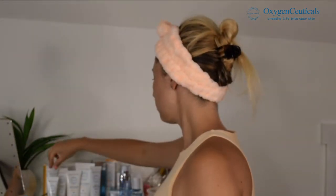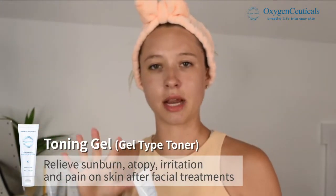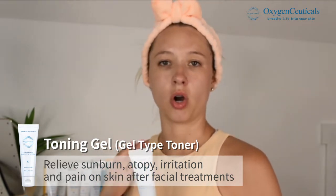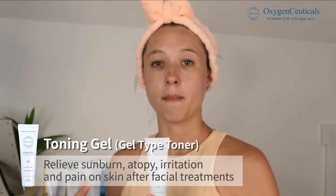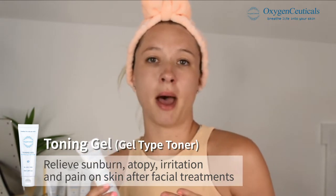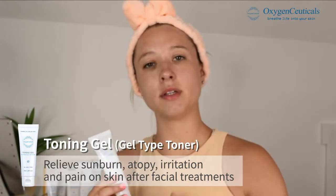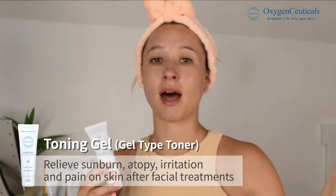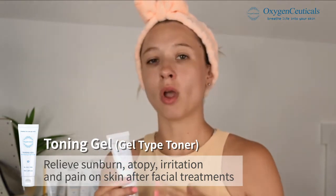Let's talk about the toning gel — it's a pH-balancing, anti-wrinkle product. All of these skincare products are made for sensitive skin. They're actually used in a lot of med spas after treatment, so they have to be very good for sensitive skin, since a lot of treatments done in a med spa are really harsh on the skin.